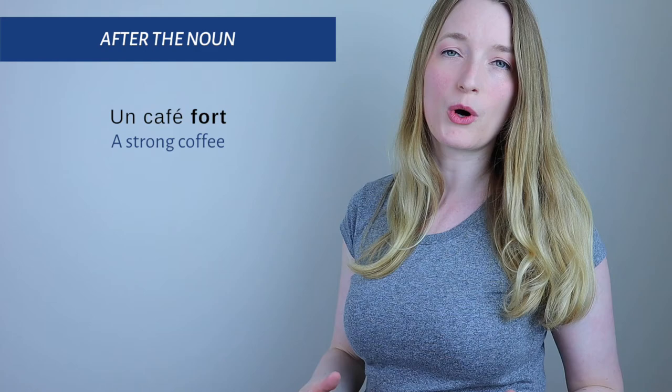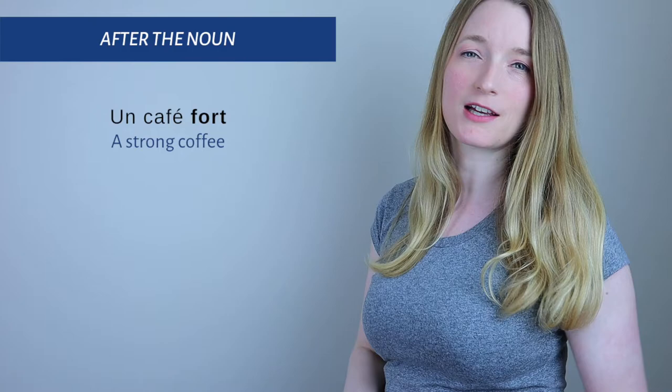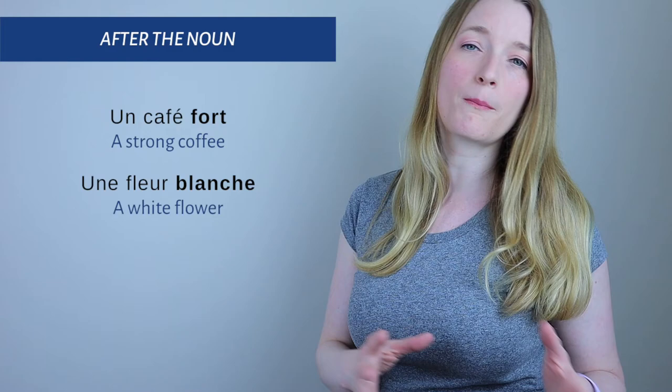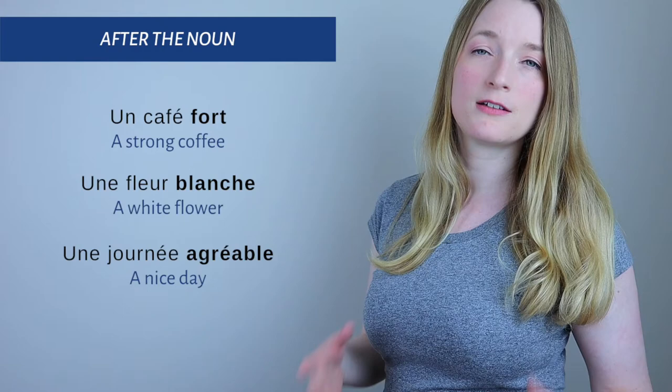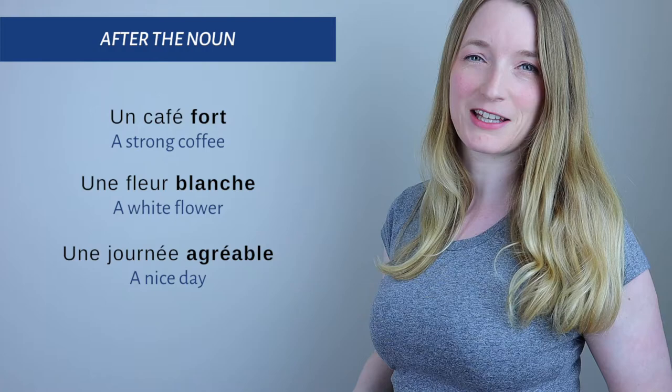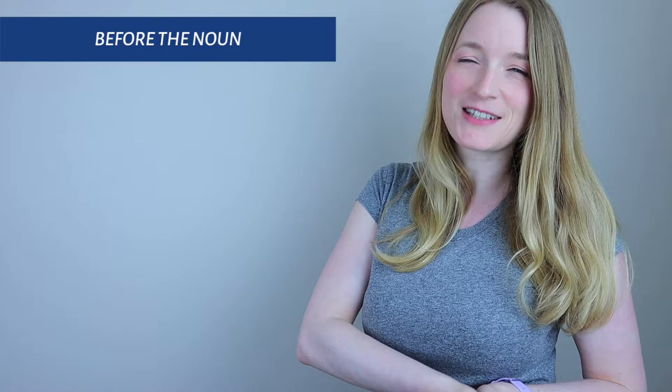For example: 'un café fort' — 'fort' is the adjective, meaning a strong coffee. Second example: 'une fleur blanche' — 'blanche' is the adjective, placed after the noun, meaning a white flower. Third example: 'une belle journée' — a nice day. So those are examples of placing the adjective after the noun.